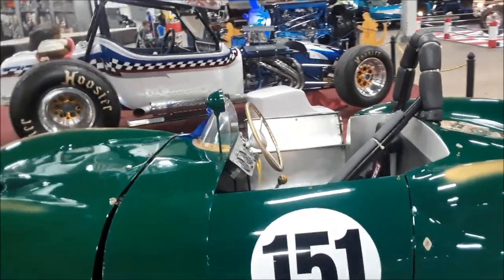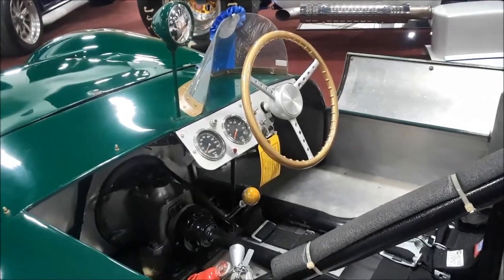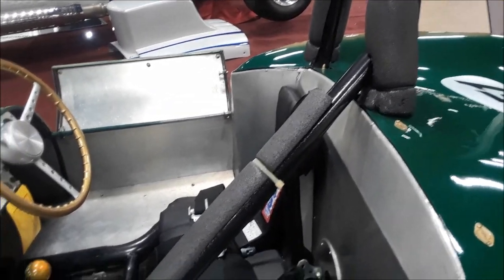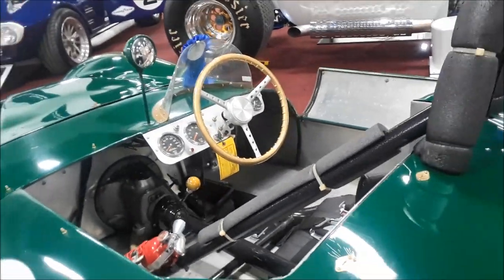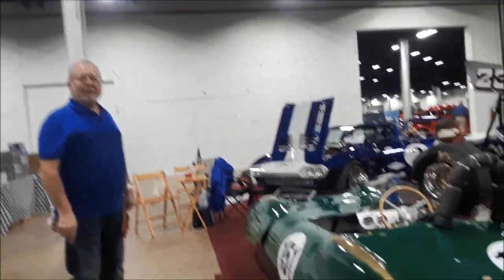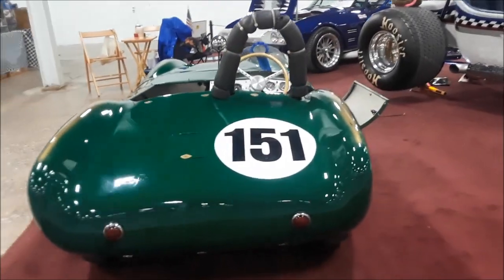Did you buy it in this condition? I cleaned it up — it's not restored. I went through the fuel system and fabricated a better seat so a taller person can get in. The steering wheel is very unusual — it came out of a 1950s speedboat. What a beautiful job.